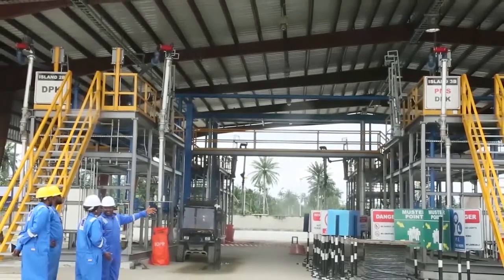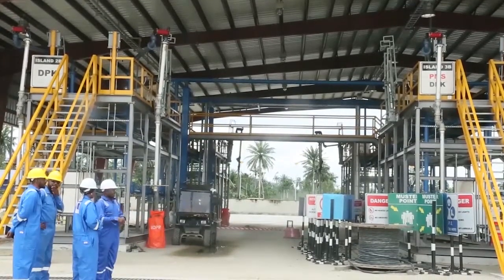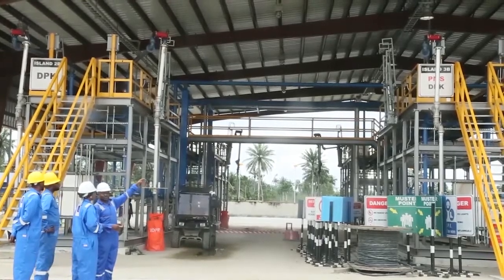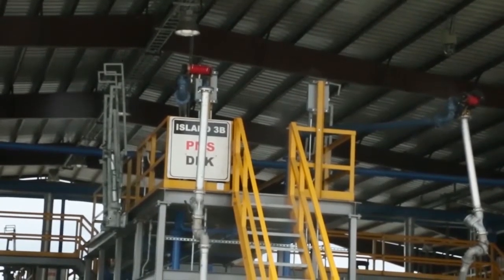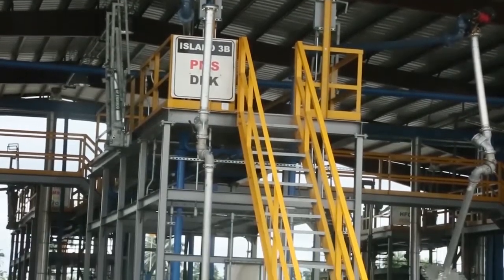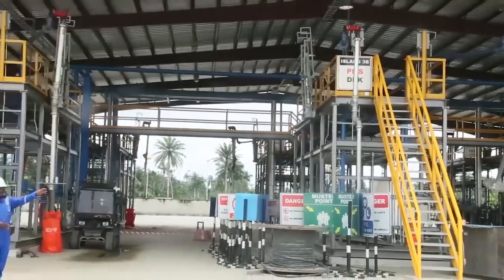There are five islands and on each island you can load two trucks simultaneously — one on the right, one on the left. The operator stays on the platform to use the loading arm into the truck and dispense the product. Our plan is to evacuate 10 trucks concurrently from here within one hour, and the old island will still serve for diesel evacuation.